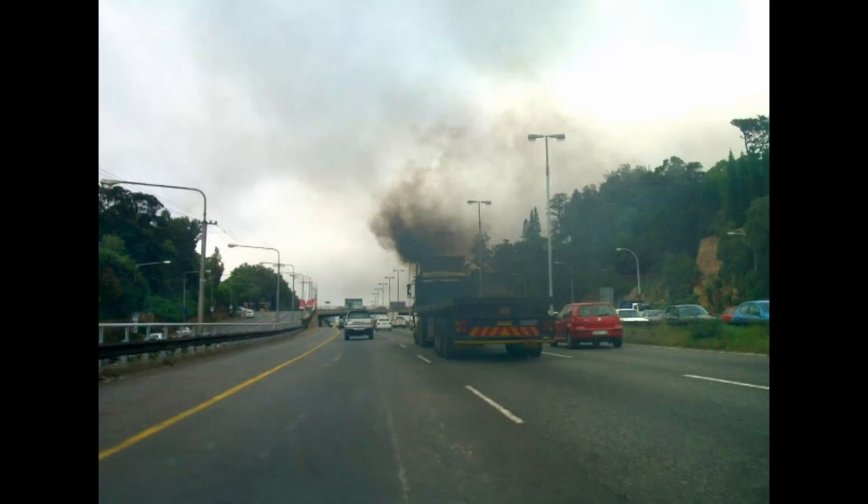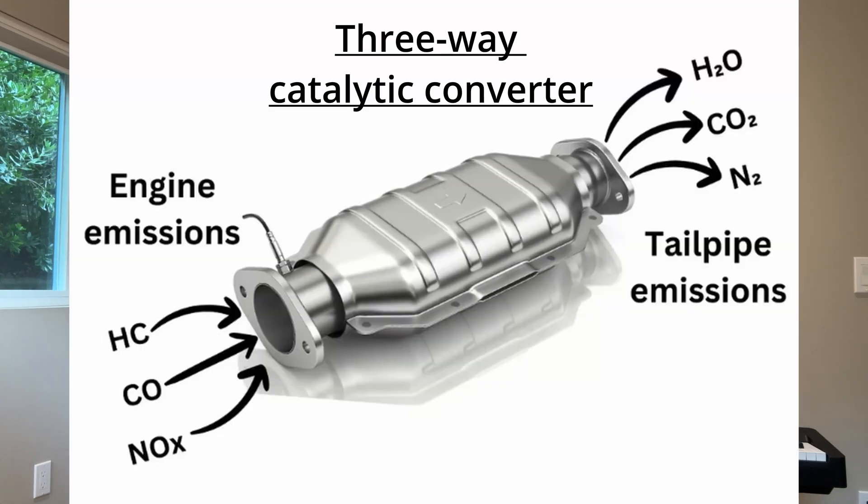For years, the main sources of outdoor pollution were cars, factories, and coal plants. But as stricter regulations and better technologies, like three-way catalytic converters, reduced emissions from these sources, the relative impact of VOCs from VCPs has grown.